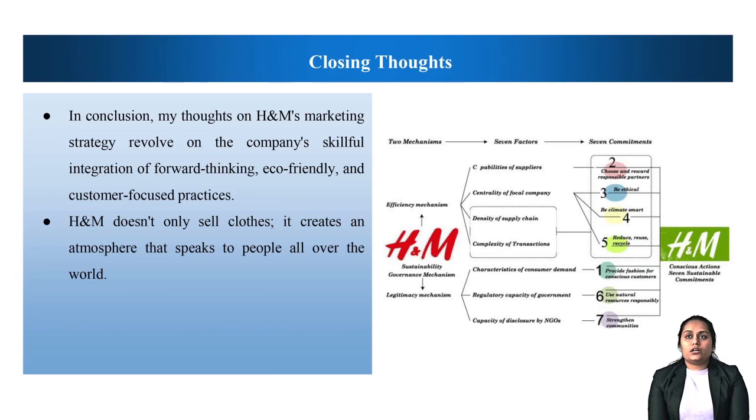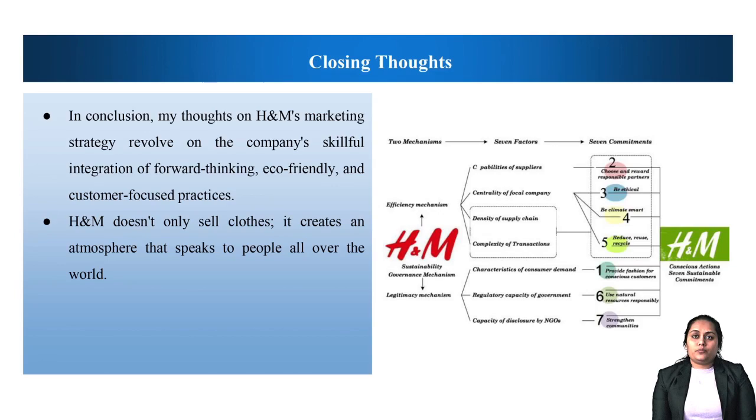In conclusion, my thoughts on H&M's marketing strategy revolve around the company's skillful integration of forward-thinking, eco-friendly and customer-focused practices. H&M doesn't only sell clothes — it creates an atmosphere that speaks to people all over the world. Brand strength is shown by the company's dedication to digital innovation, strategic positioning and rapid adaptation to market changes. It is clear that H&M's success stems from the company's ability to craft a story that captures the spirit of contemporary and conscientious commerce. Thank you for watching this vlog.